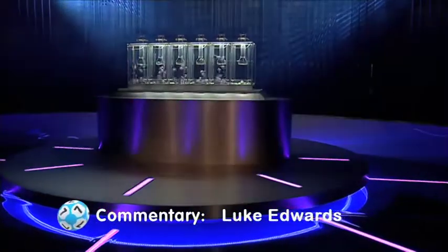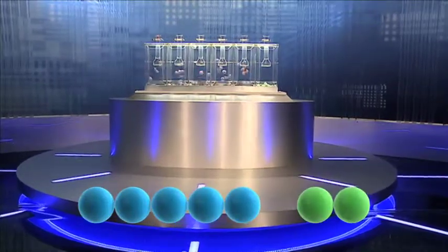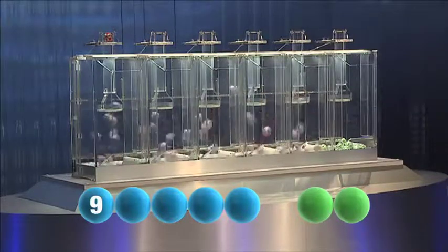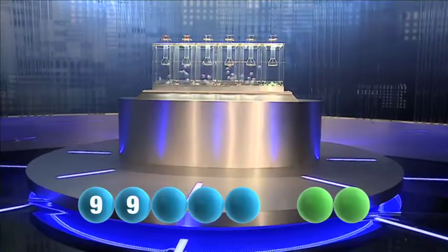So, let's get those numbers rolling. The first number today is number nine. Tonight's second is another nine.